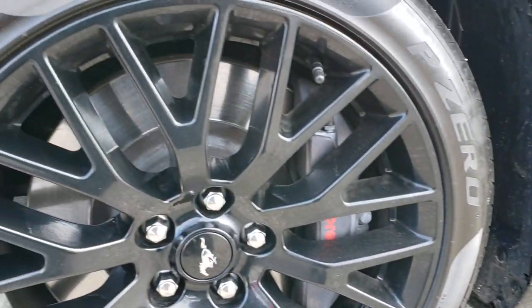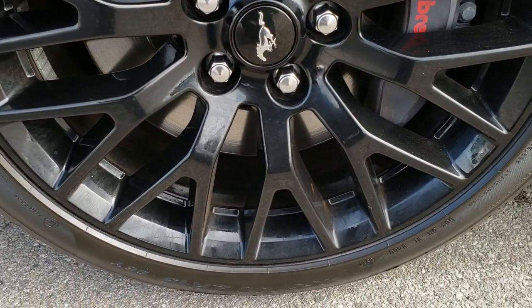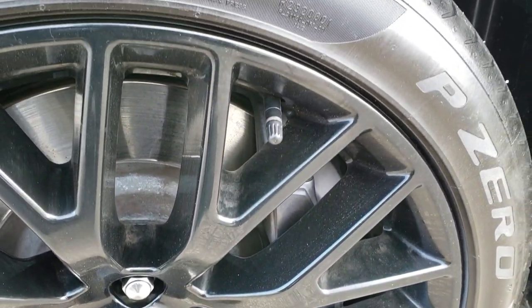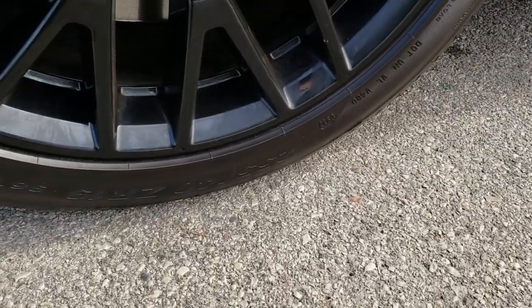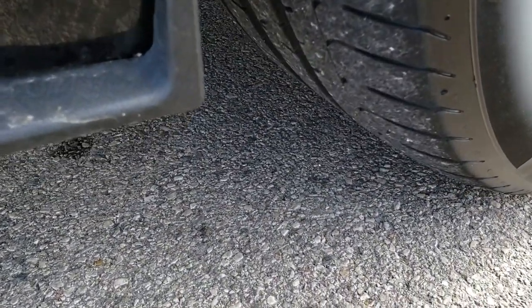This one has the 19-inch painted alloy rims and it has the Brembo front brakes, part of the GT Performance Package. It has the Pirelli P Zero 255/40 ZR19 tires with a lot of tread left on those tires.